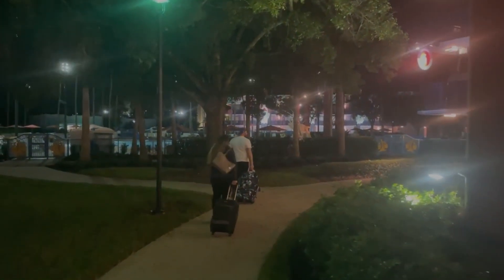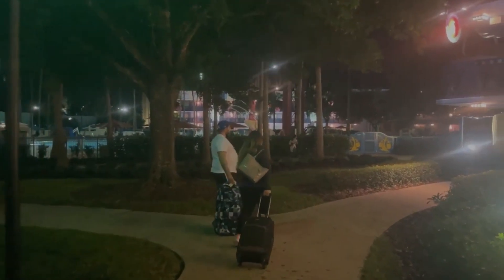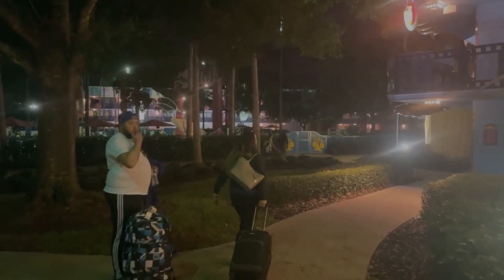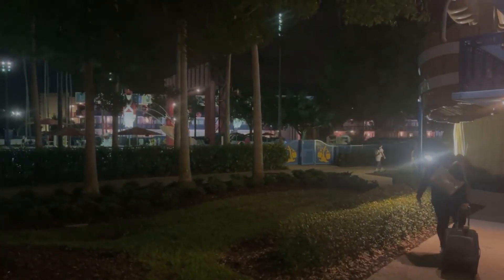Alright guys, we're here back with another video and today we're talking about Disney's All-Star Movie Resort. This is a basic resort on the Disney property — it's one of the cheapest hotels you can get at Disney. I wanted to stay here to see what you get compared to some of the medium or more deluxe resorts at Disney.